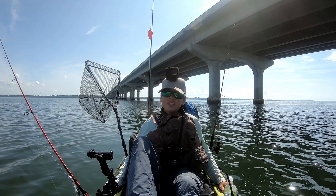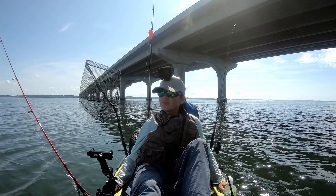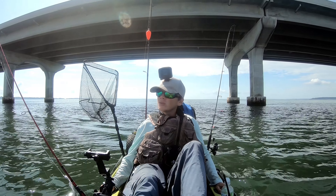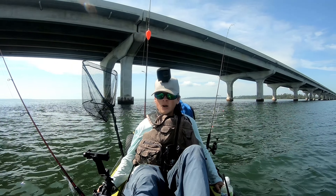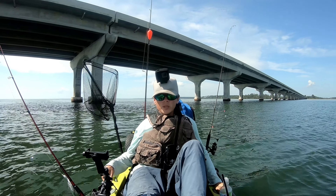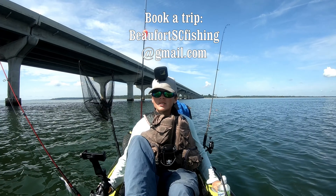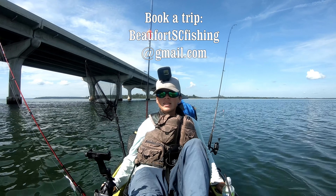I offer a kayak fishing guide service where I'll take you to where the fish are and show you how to catch them. I plan everything with the tide and weather to make the best trip possible. You can either bring your own kayak, and if you don't have one, I can provide one of these Hobie Outback pedal kayaks. If a guided kayak fishing trip sounds like something you might be interested in, please send me an email - my email is on the screen right now.